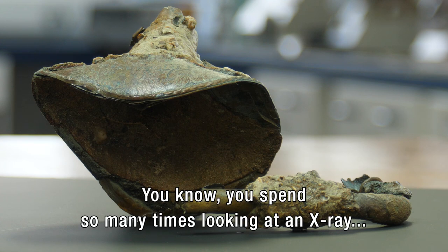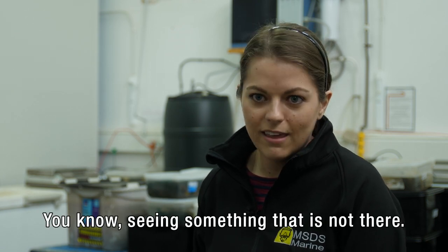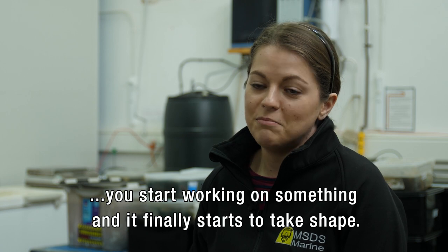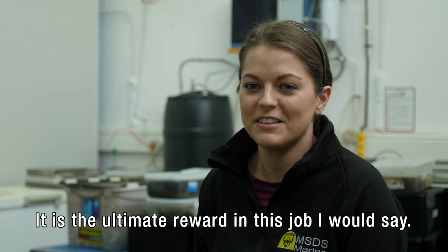You spend so much time looking at an x-ray — what do you think this is? What does that look like to you? Do you see any inscriptions here? Am I seeing something that's not there? And then you start working on something and it finally starts to take shape. And then out of nowhere, there's an object with a huge surprise on it. And it is the ultimate reward in this job.